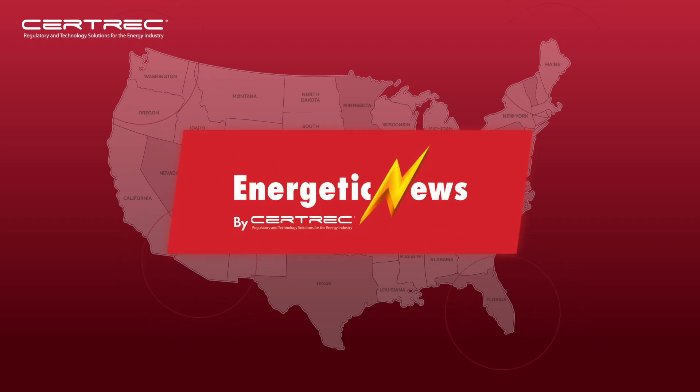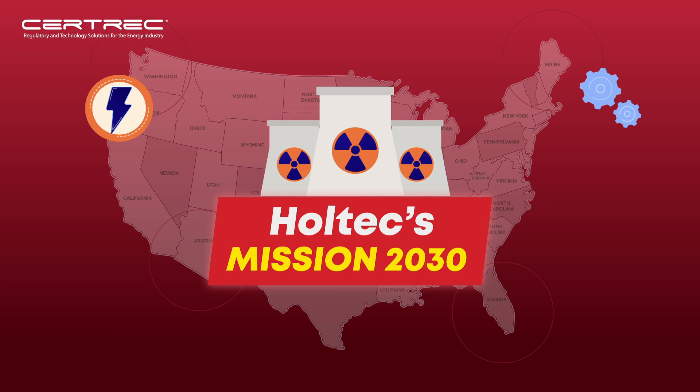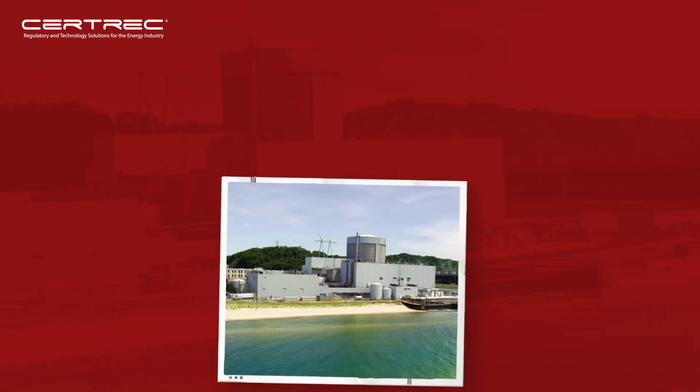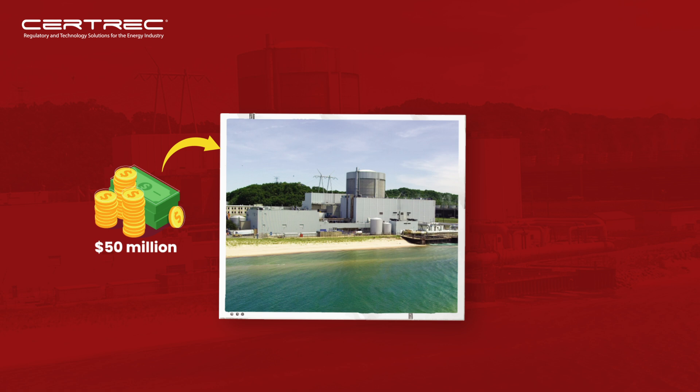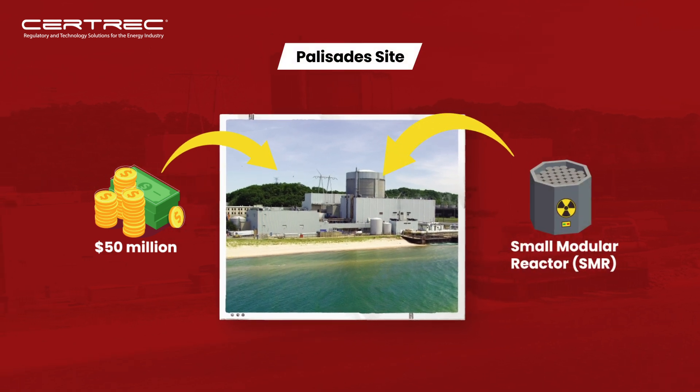Welcome to another Energetic News Update. Holtec launches Mission 2030, bringing groundbreaking nuclear innovation to Michigan. Holtec invested over $50 million in the Palisade site for America's first small modular reactor.